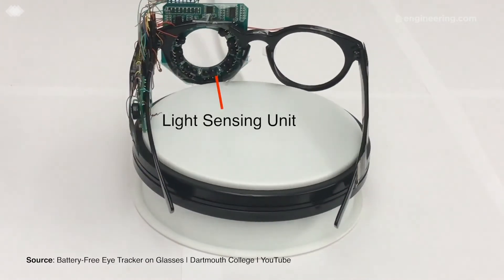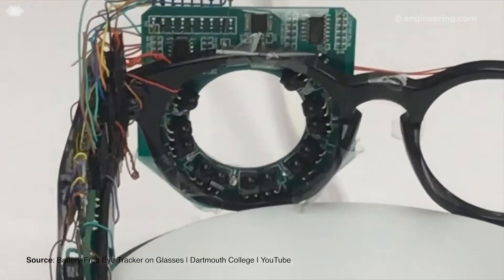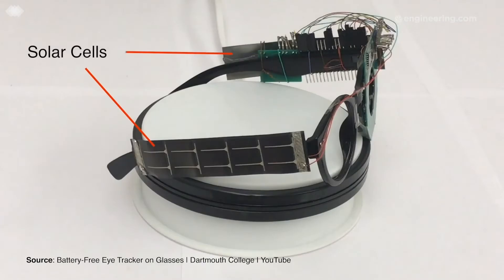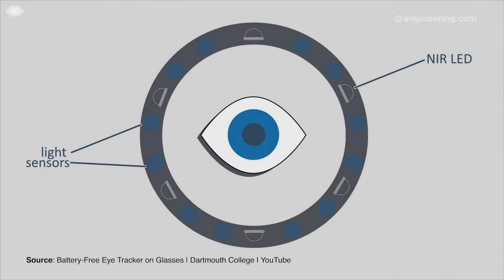To create the eye tracker system, the team used a combination PCB populated with six NIR LEDs and 12 photodiodes, all attached to a pair of DimeStor glasses. The solar cells are oriented vertically on the side of the glasses' arms. Angled LEDs help illuminate the user's left eye from various angles, while the photodiodes detect the reflected light patterns for analysis by an onboard microcontroller.